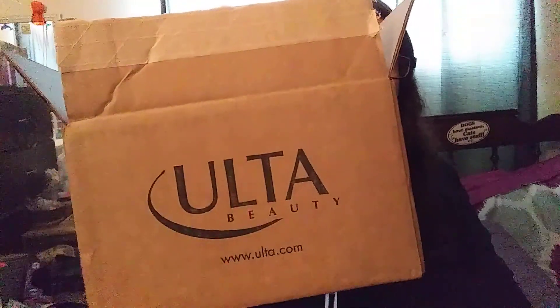Hi everybody, I'm Vicki again. I'm back with the haul. Bailey — Mommy's trying to make a video. Say hi to everybody. Sorry, I almost knocked it over.